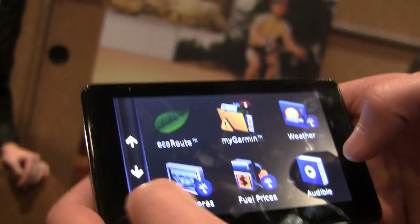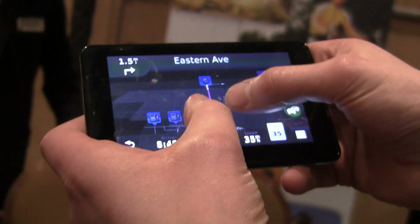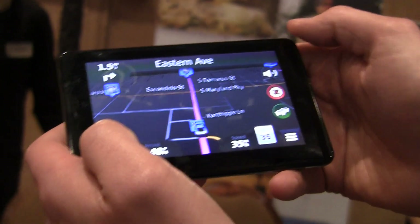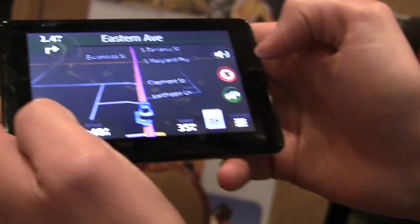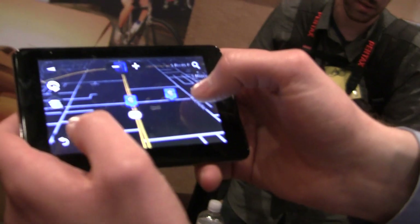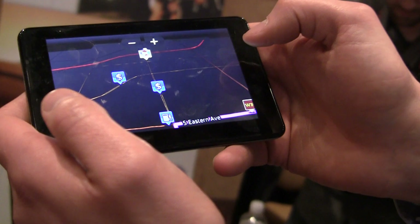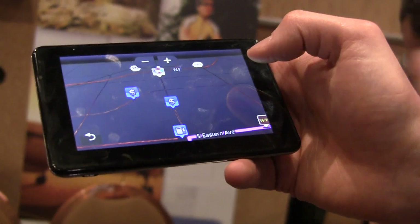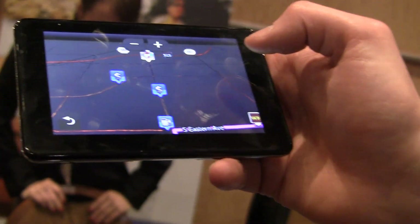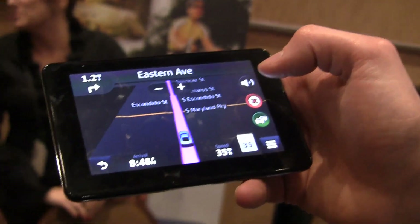It has 3D buildings — let me pull up this strip really quick because that looks really cool. You can zoom in pretty easily. Because all the maps are stored on the device, that makes it super quick. It also comes with photoreal junction views, so you always know which lane to take — lane guidance. And lifetime map updates. That's the Garmin new 2012 products with Bluetooth and the Android application Smartphone Link.